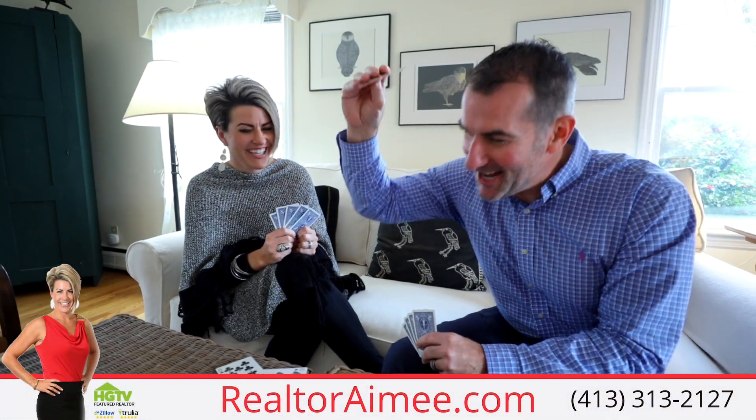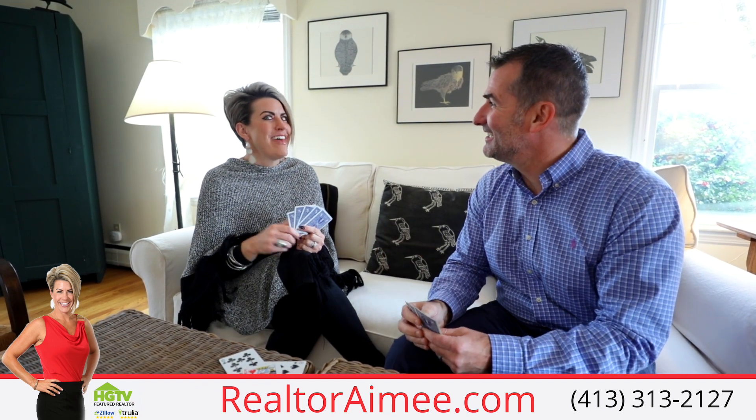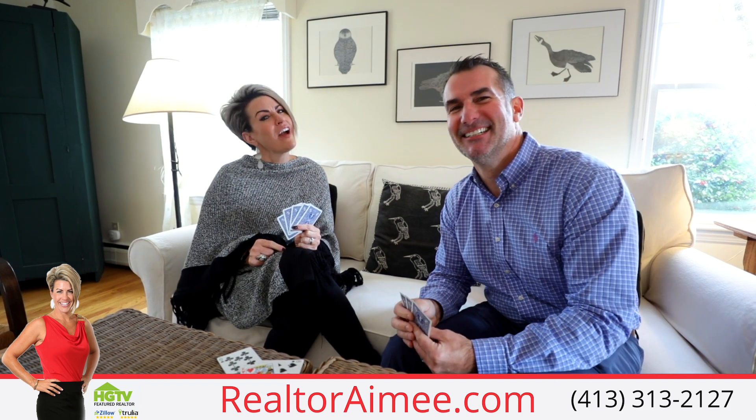One of a kind! I win! One of a kind doesn't win anything. It does in real estate. That's right! This one of a kind home here at 28 Mountain View in South Hadley is a winner.